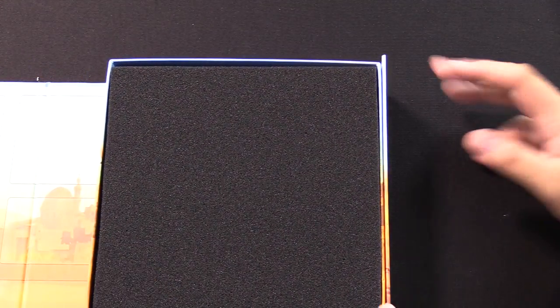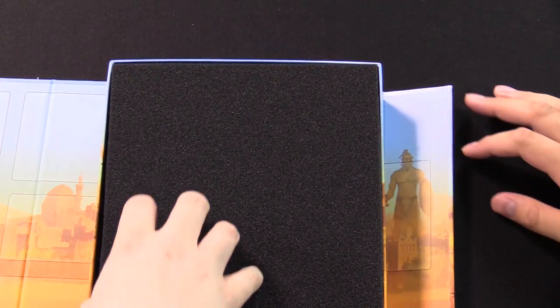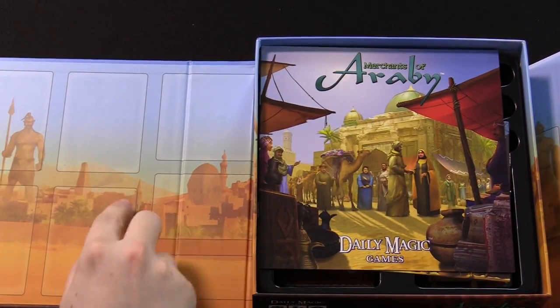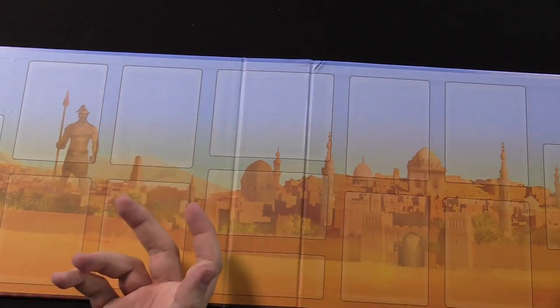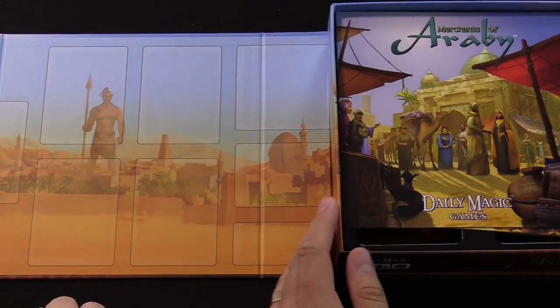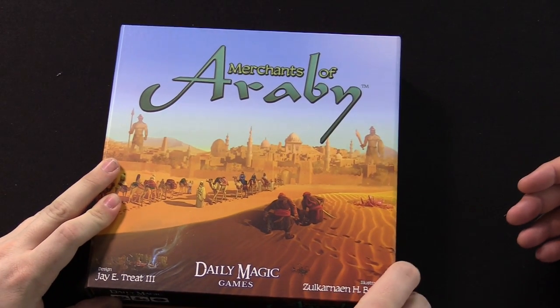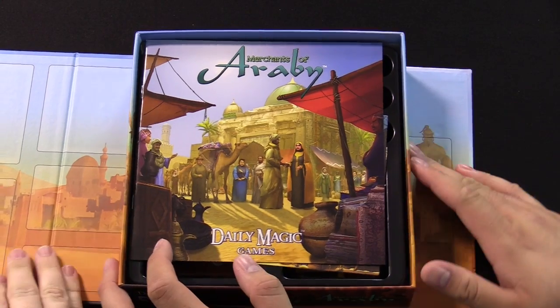Oh, that is a fancy looking carrying case. It is magnets! It's got a foam insert, and you can see there are some different card spaces on the insides. Maybe they'll be used as part of the board — possibly. Oh, that is slick. Look at that — it folds up and you've got the game board right there as part of your box. Well played, Daily Magic Games.